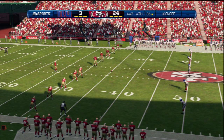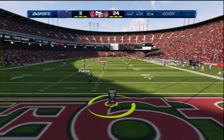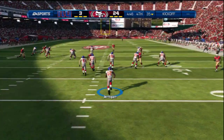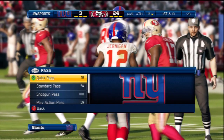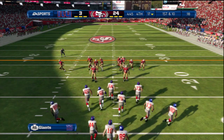The Giants prepare to return the kickoff. It's Navarro Bowman in on the play. The Giants come onto the field now for this next series.